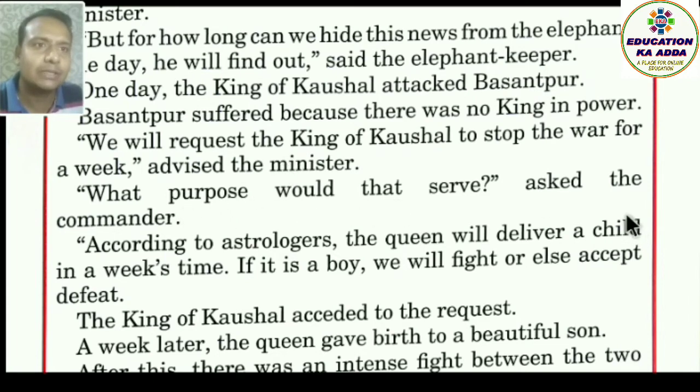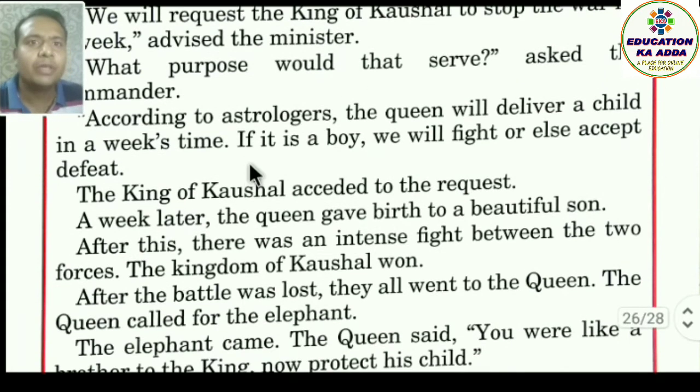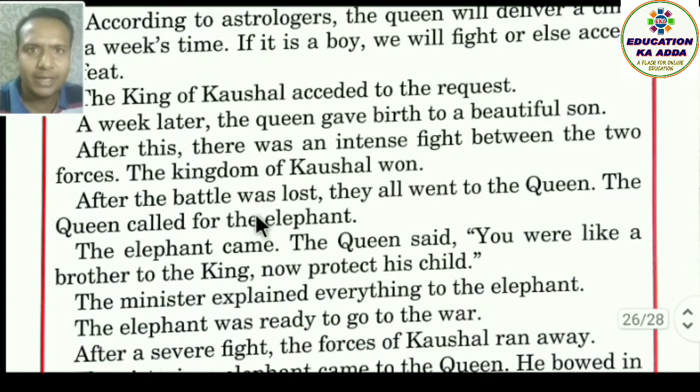The commander asked, 'What purpose would that serve?' The minister explained: 'According to the astrologer, the queen will deliver a child within a week's time. If it is a boy, we will fight; else we accept defeat.' The king of Kaushal agreed — usne maan liya — and waited.